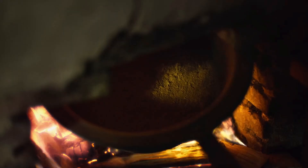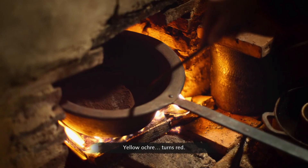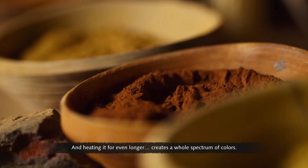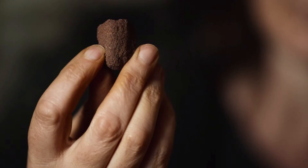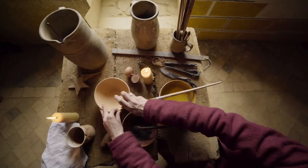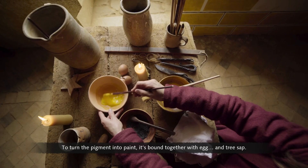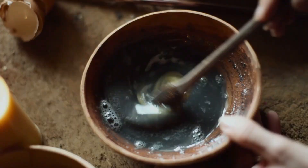But ochre's colour palette doesn't end there. If it's heated, something magical happens — yellow ochre turns red. Heating it for even longer creates a whole spectrum of colours. Burnt for over 72 hours at 1,000 degrees Celsius, it produces an incredible purple colour. To turn the pigment into paint, it's bound together with egg and tree sap.